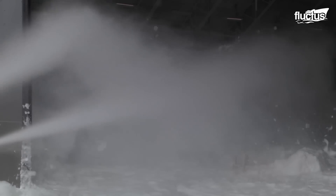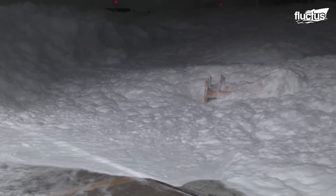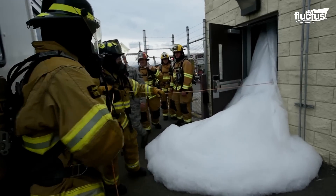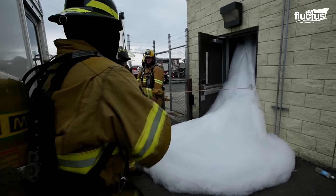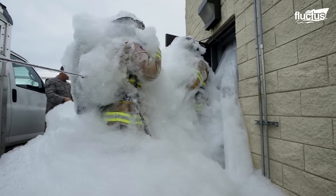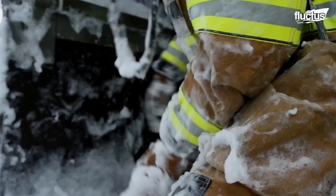The foam poses unique challenges like restricted movement, reduced visibility, and communication barriers. By practicing under these conditions, the firefighters gain valuable experience to enhance their readiness for future operations.